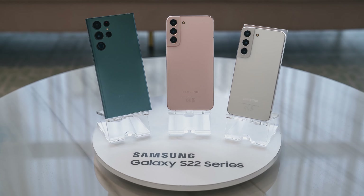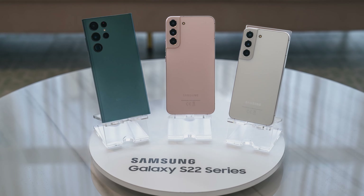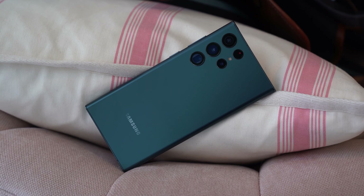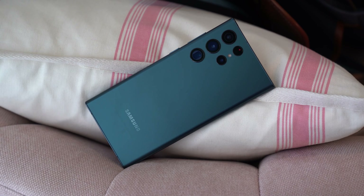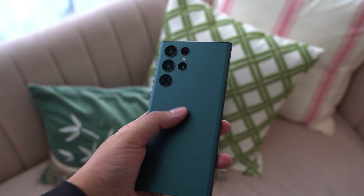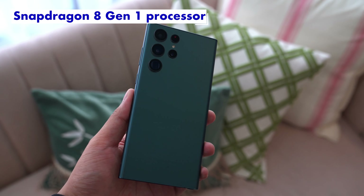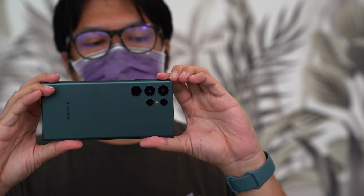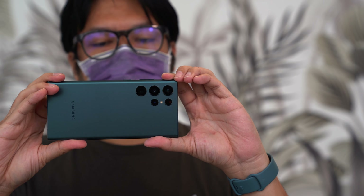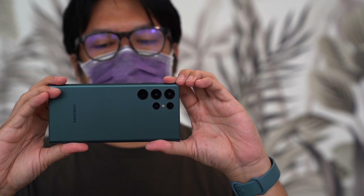There are three phones launching this year: the Galaxy S22, Galaxy S22 Plus, and Galaxy S22 Ultra. All three smartphones have top-of-the-line internals, with the main star being the Snapdragon 8 Gen 1 processor at its heart. We're finally getting a proper Galaxy S flagship with a Snapdragon processor, something we haven't seen in a long time.